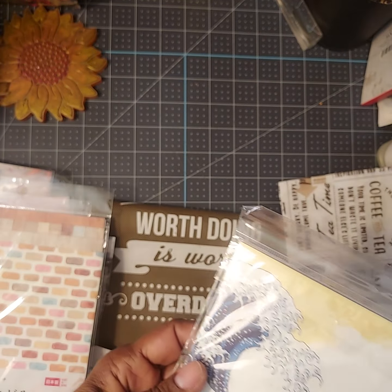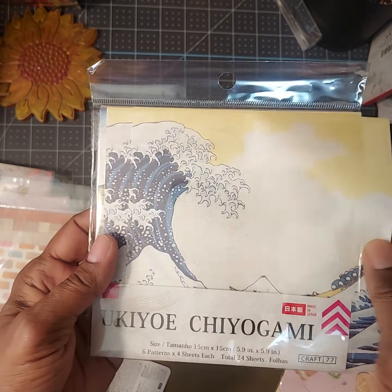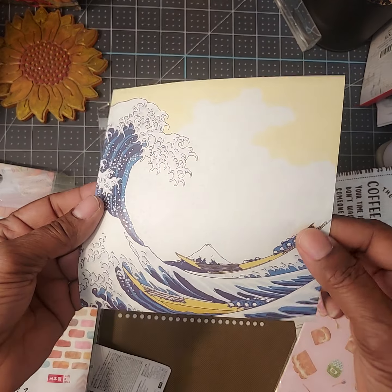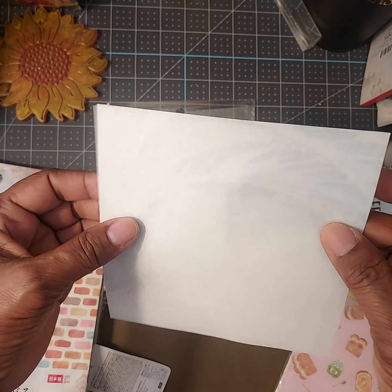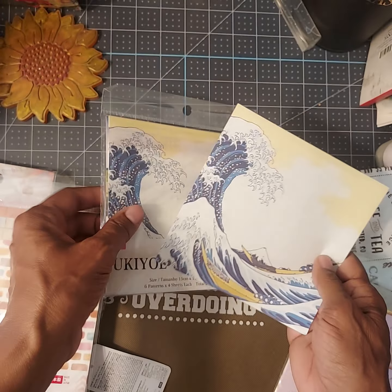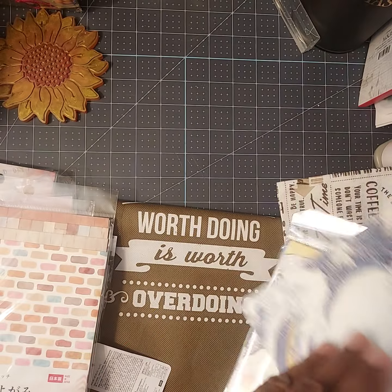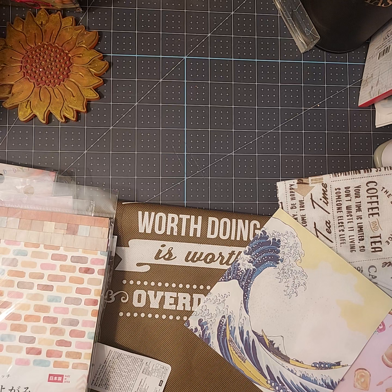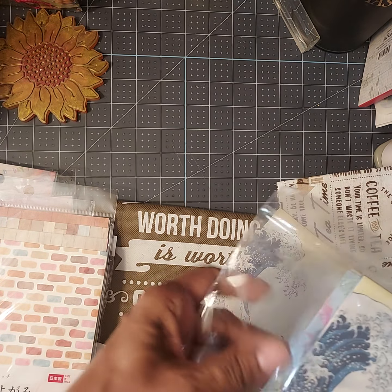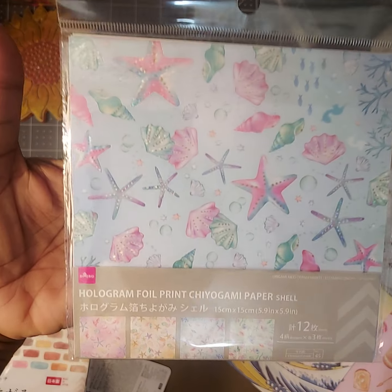This is really pretty — again, chiyogami paper. It's almost like origami paper if you wanted to put it that way. This is how it looks. I just thought the images on here are absolutely stunning.